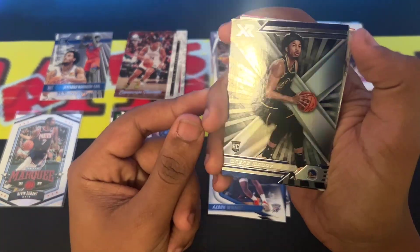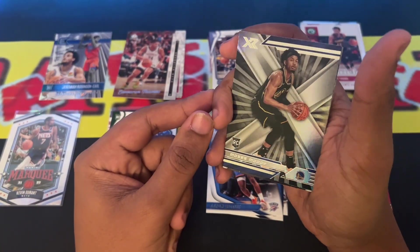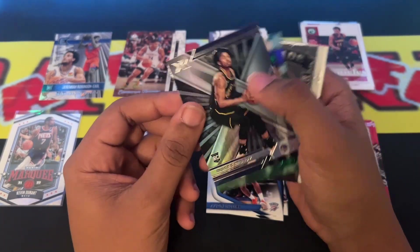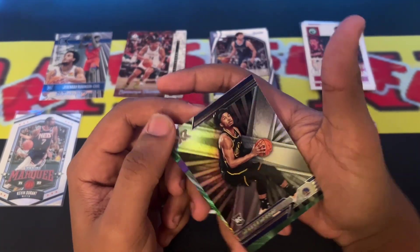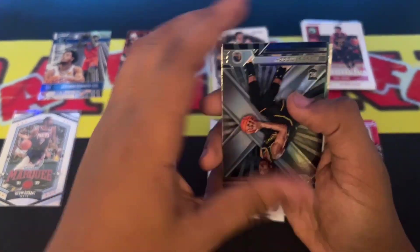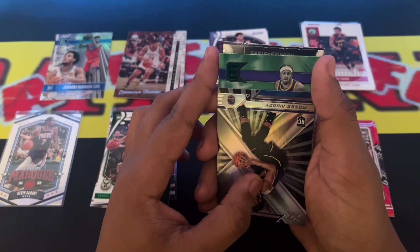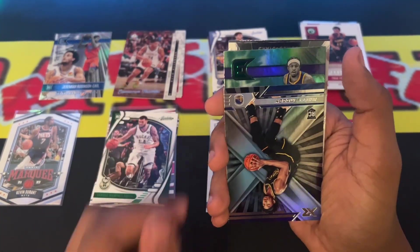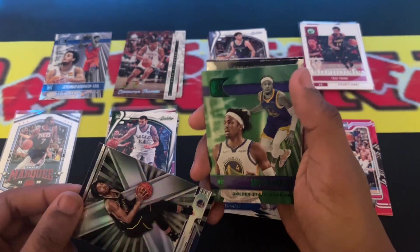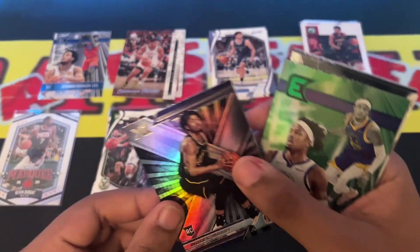Next we have rookie card Moses Moody XR. Nice — I like XR. Wait a minute, there's something green under here. Is that our green Excalibur Moses Moody? Oh, that's two Moses Moodys — back to back.